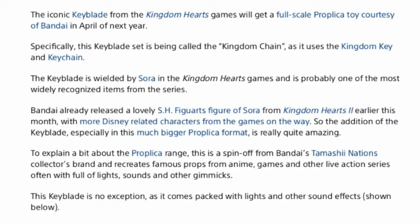The addition of the Keyblade, especially in the much bigger Proplica format, is really quite amazing. To explain a bit about the Proplica range: this is a spin-off of Bandai's Tamashii Nations Collector's Brand, recreating famous props from anime, games, and other live action series.